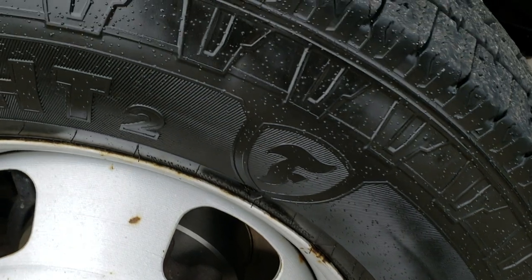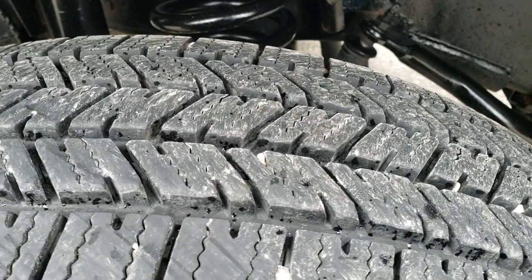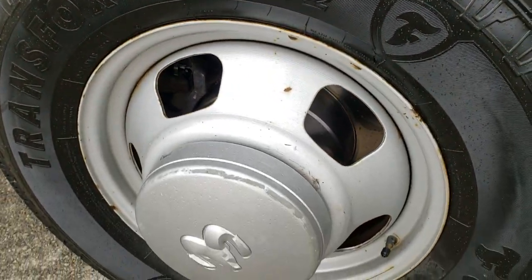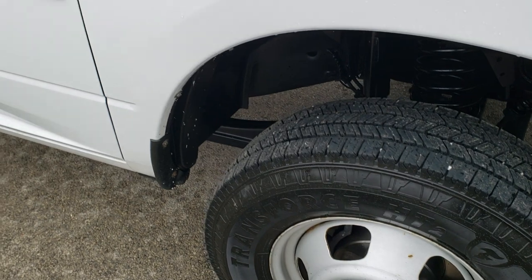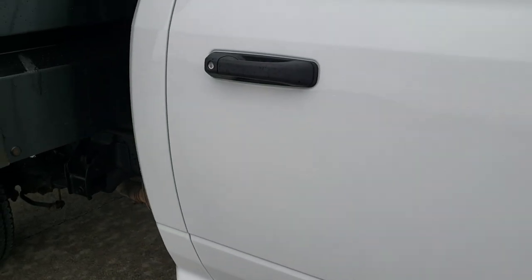These are LT 235-60R17s and they have a good amount of tread left — I'd say probably 80-90% of the tread. It comes with the painted steel wheels. And as you go down this side of the truck, you can see just how clean the body is and how nice that paint is.